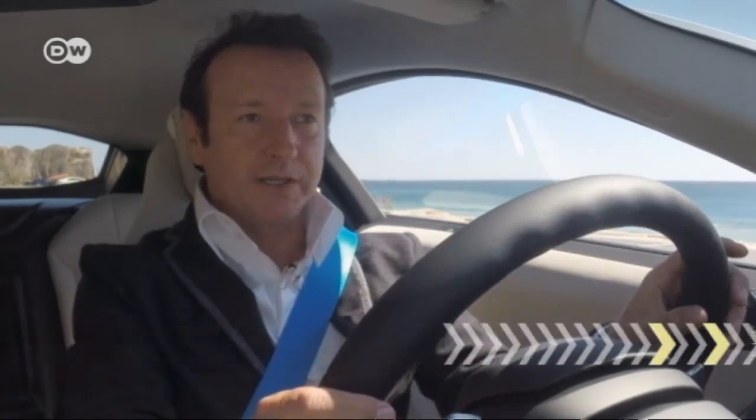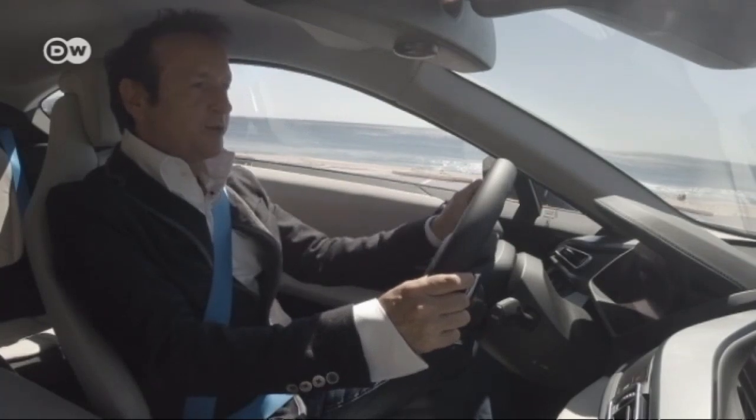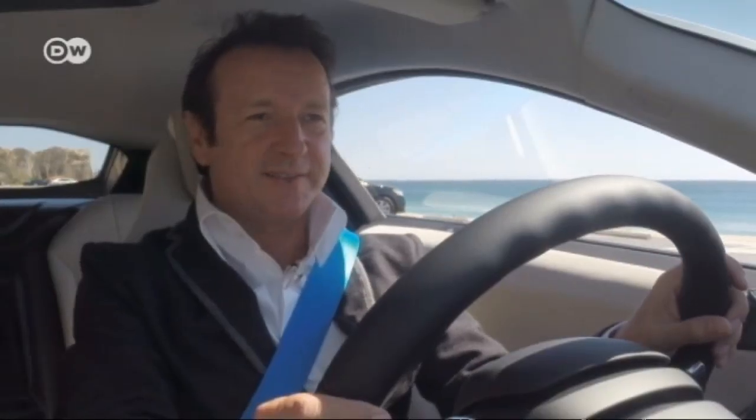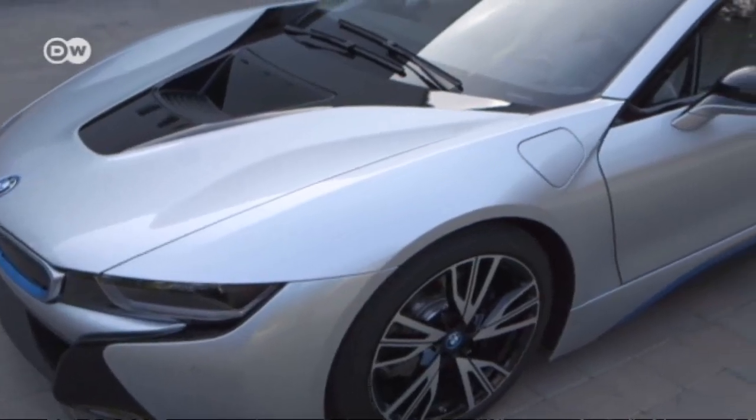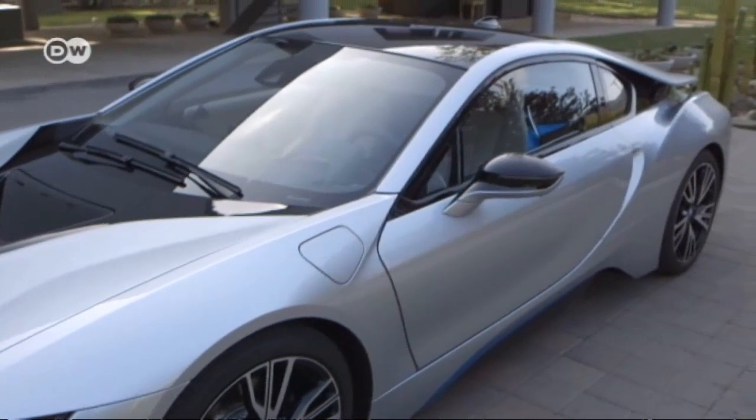Car tester Reinhold Deisenhofer says BMW regards the i8 as the future of the sports car. It has both an electric and an internal combustion engine. Let's see what this car can do. 'Interplanetary mission accomplished' — that might be a good slogan for the BMW i8.